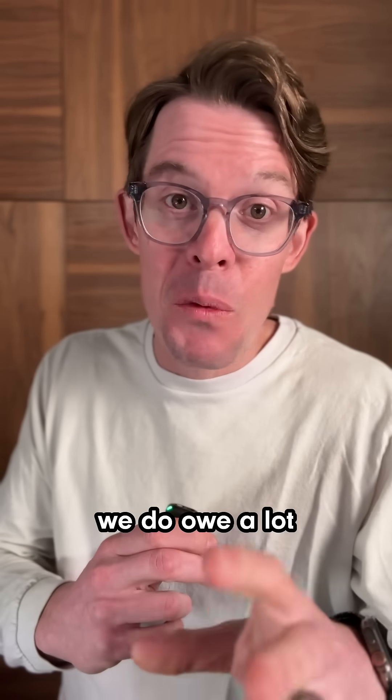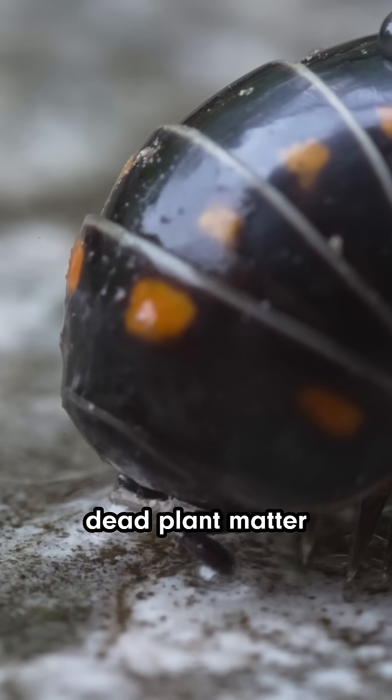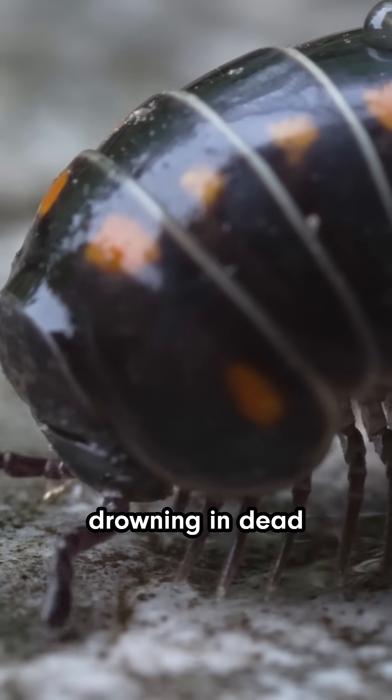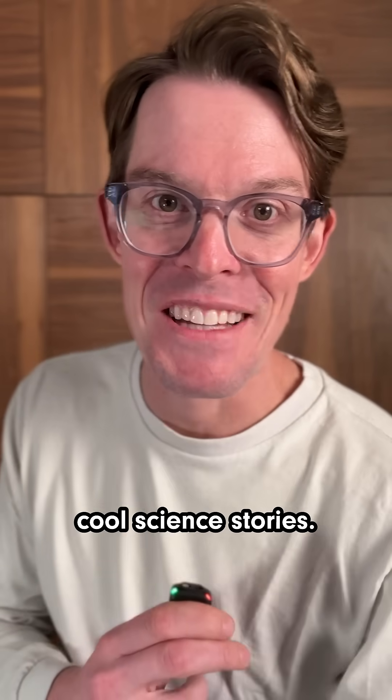So while they're a little bit weird, we do owe a lot to these little isopods. They help break down dead plant matter so we aren't just drowning in dead leaves and stuff. Plus, they can remove toxins like heavy metals from soil. Pretty good contender for weirdest animal ever. Follow me for more cool science stories.